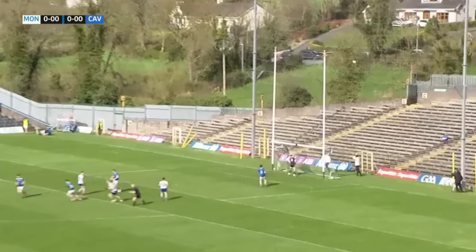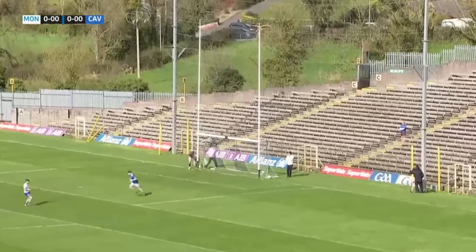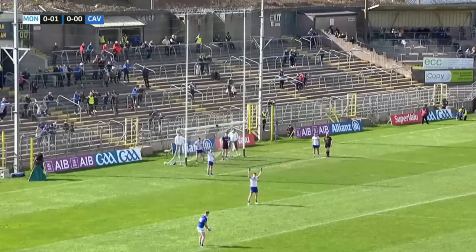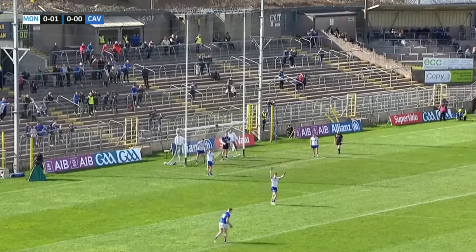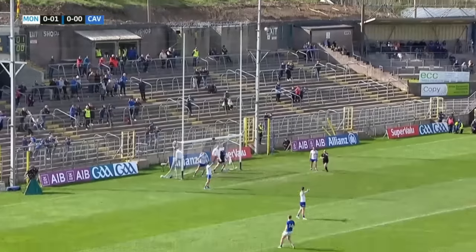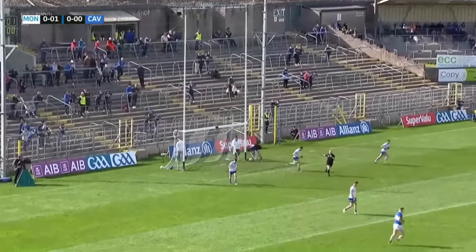The free is put between the posts by Conor McBanness. That was in the league — 1.48 he scored. And that is the equaliser from Crosserlough's Paddy Lynch.